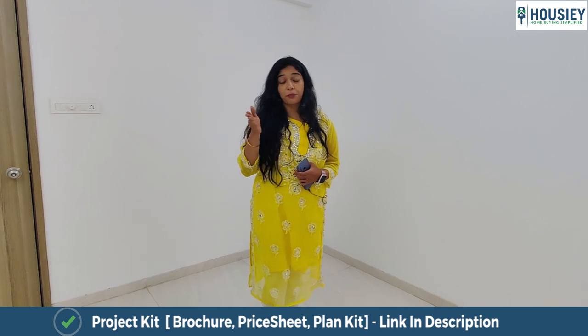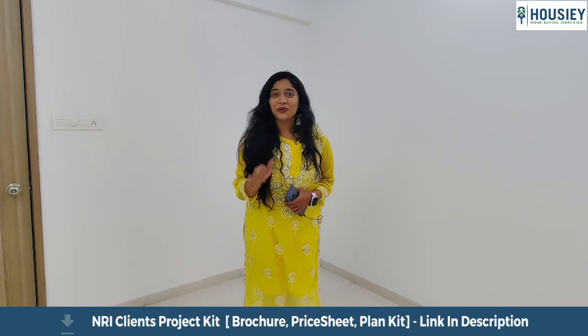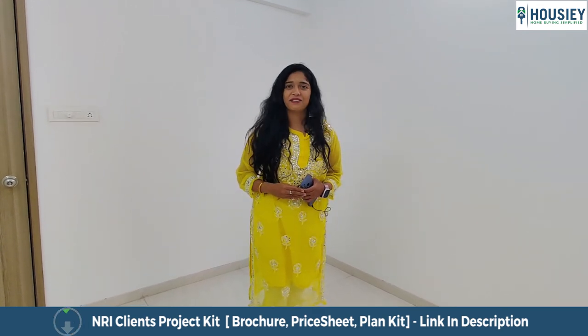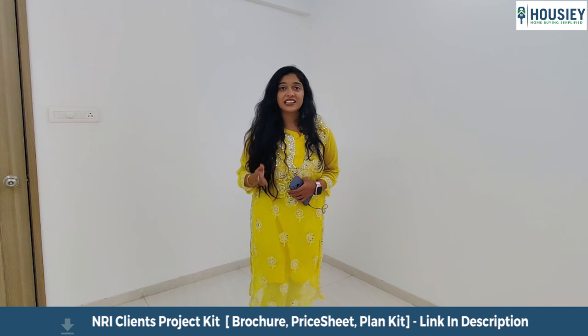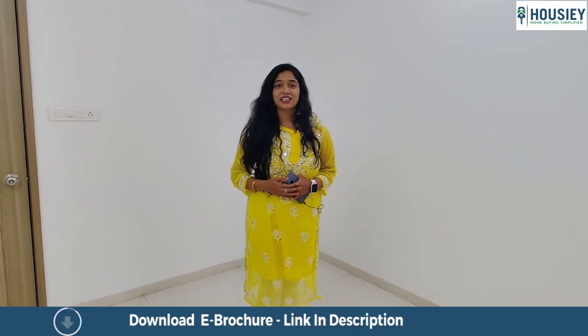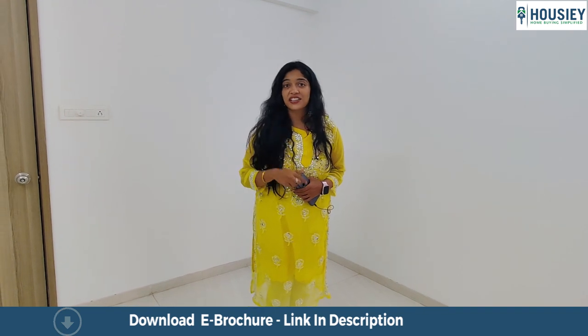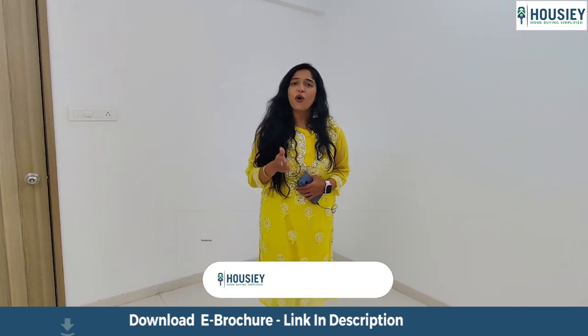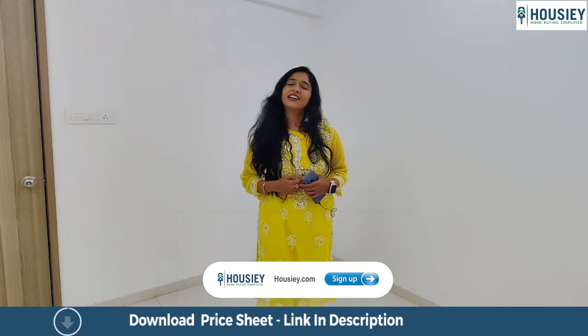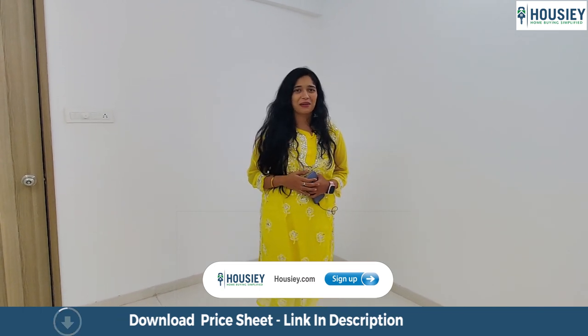We will also tell you the pros and cons of every property you are watching, so you don't have to do any of the legwork and we make your home buying simplified. What is the final thing you need to do before finalizing your home? A property site visit. That can be done with just two clicks right here at Howzie. All you need to do is register yourself at the link given below and continue watching the rest of the apartment with me.